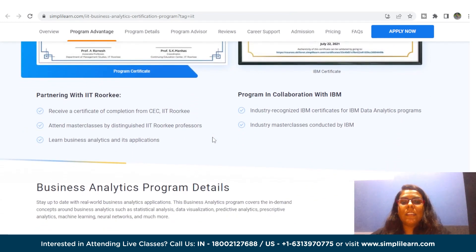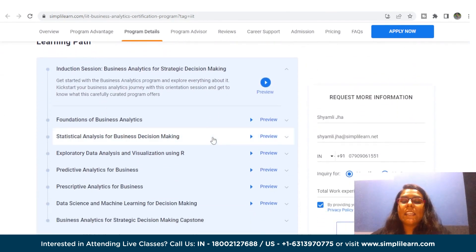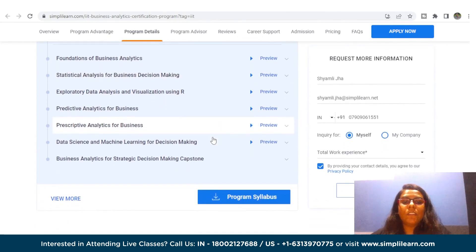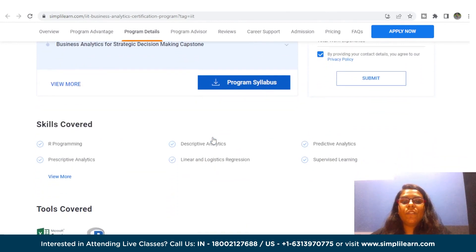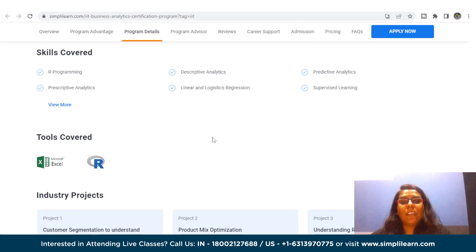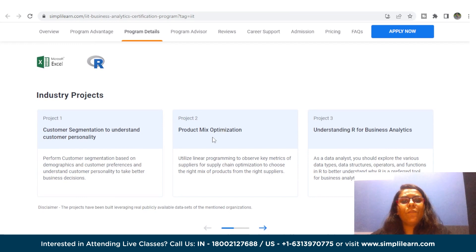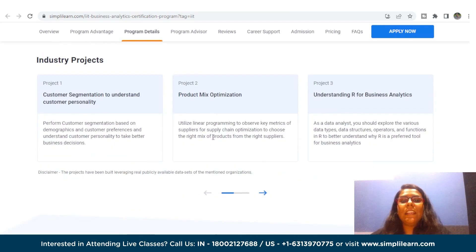Skills covered include descriptive analytics, predictive analytics, linear and logistic regression, classification and clustering, decision trees, and data visualization. Capstone projects include customer segmentation to understand customer personality, product mix optimization, and understanding R for business analytics. For eligibility, you don't need any prior coding experience, but six plus years of work experience is definitely needed.